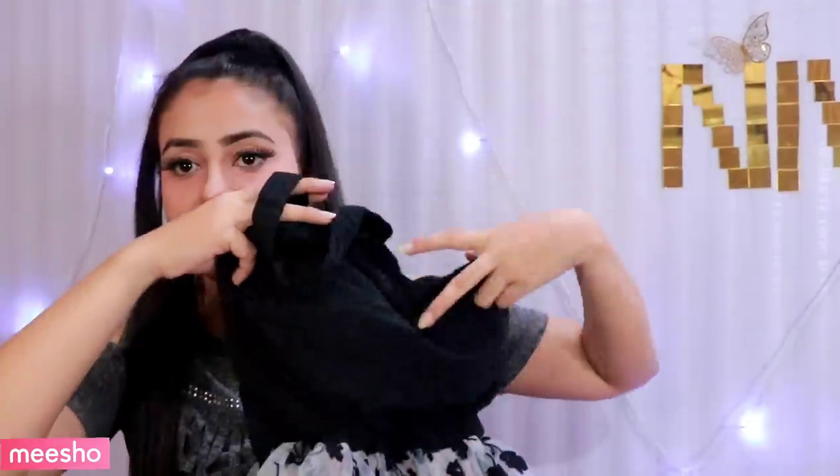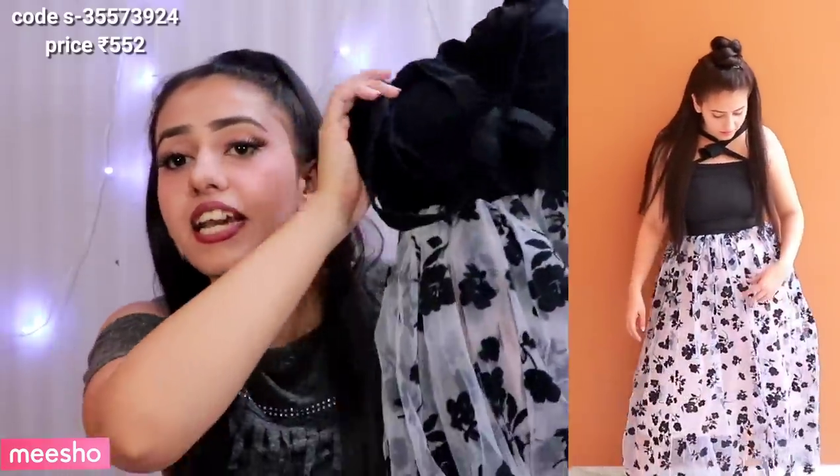So I am going to show you the dress I liked the most in this haul. This is the dress — it is an amazing, very beautiful dress. This dress will be suitable for birthday parties. I have a lot of comments requesting birthday looks in hauls, but this dress is definitely perfect for a birthday girl. If my birthday is coming up, I will wear it. It retails for Rs. 552.